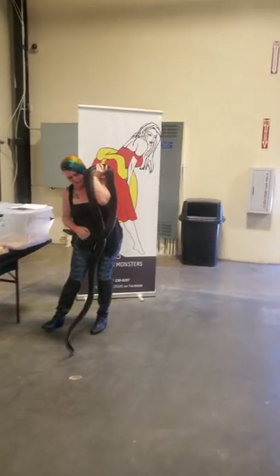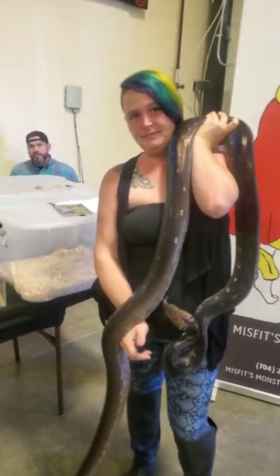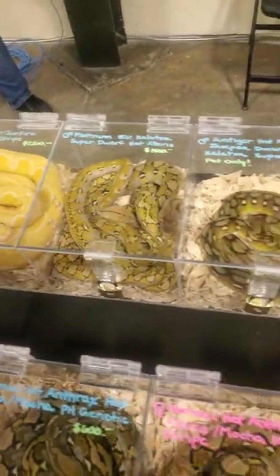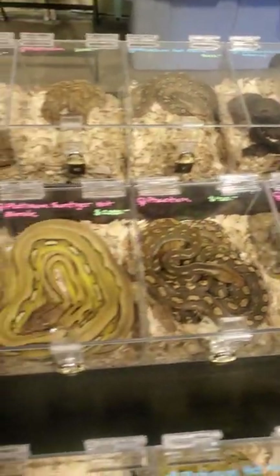Tucked away in the corner, we have Misfits Monsters. They're going to be out of Sanford, North Carolina soon. They are awesome. They have everything retic-related you need — Super Dwarfs, males, females, combos — and they're willing to work with you on anything.